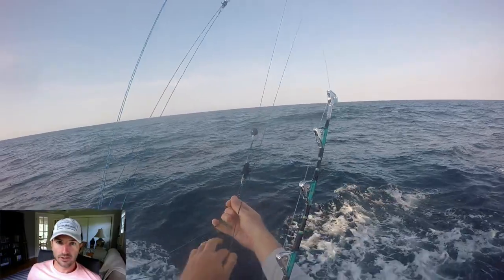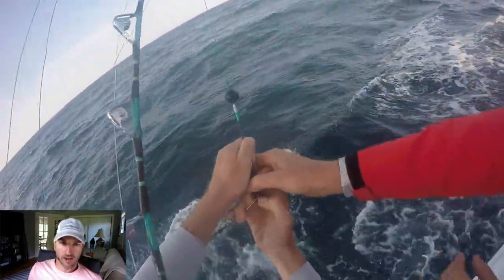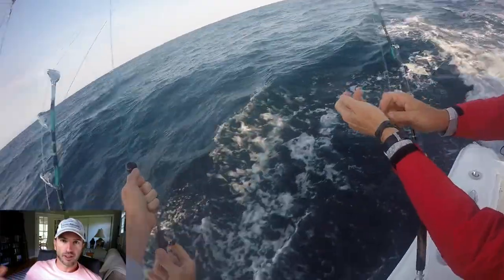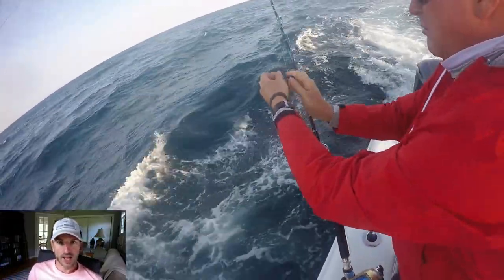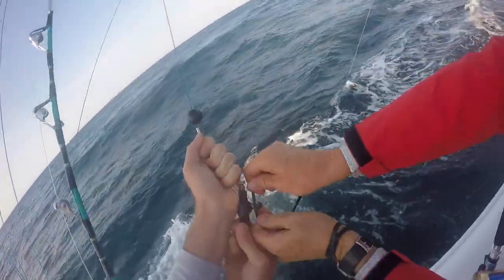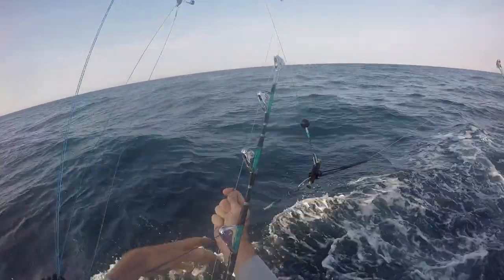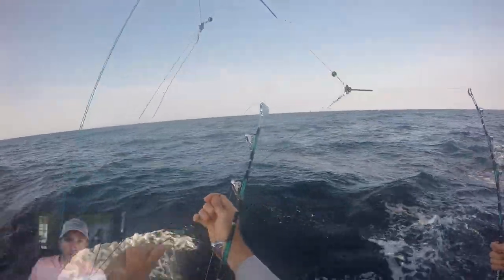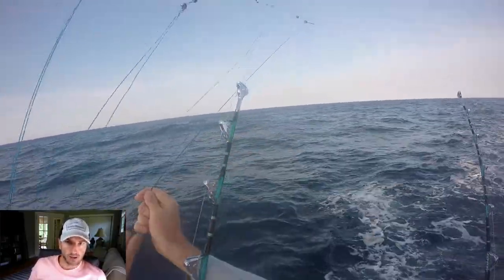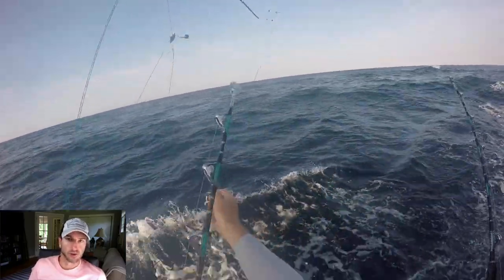We stagger all the lines. On the far long outrigger at the very tip, that bait is way back — probably at least 100 yards behind the boat — and every other line is staggered. We have nine baits in the water, and the closest one is right off the stern. For trolling speed, we were going five to six miles per hour. On this boat they have autopilot, so we just set a course and it takes us there at five to six miles per hour, which is perfect for trolling out of the canyons.